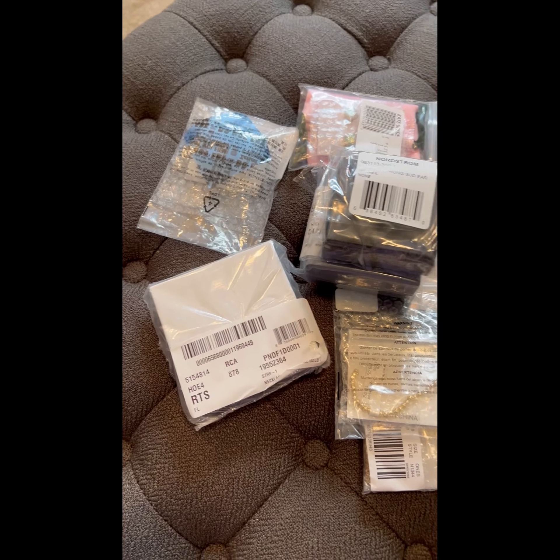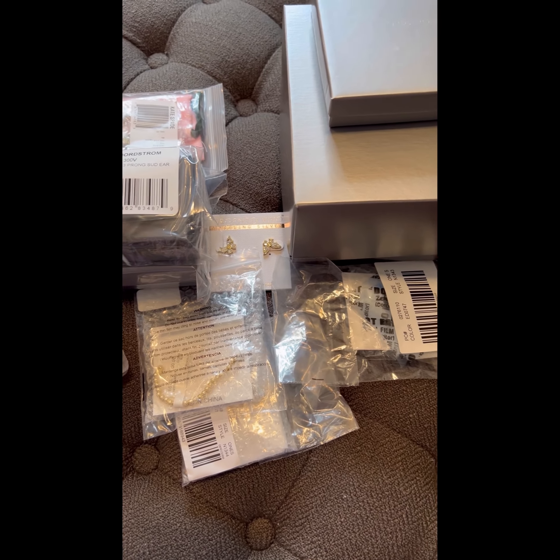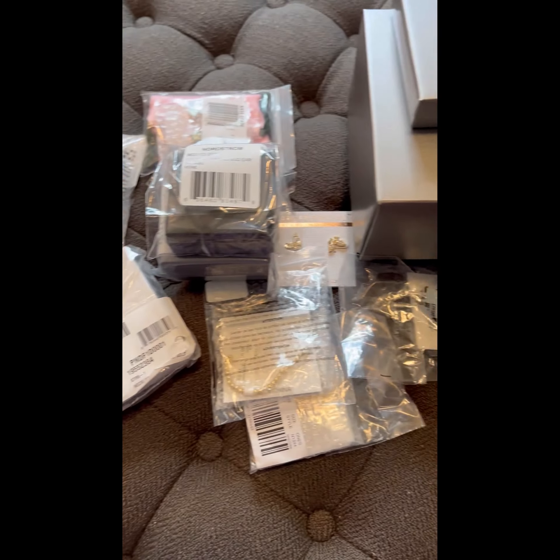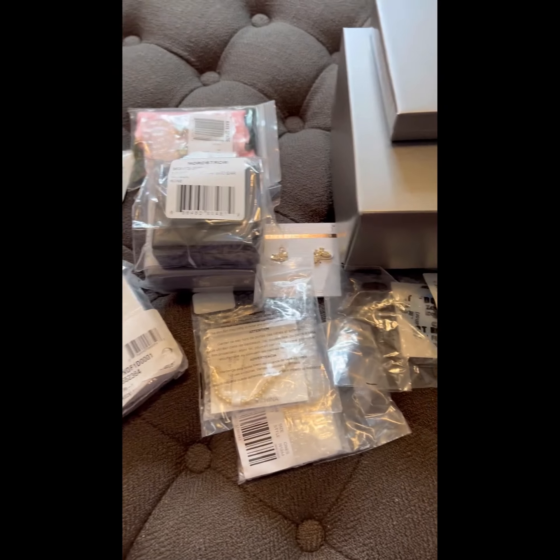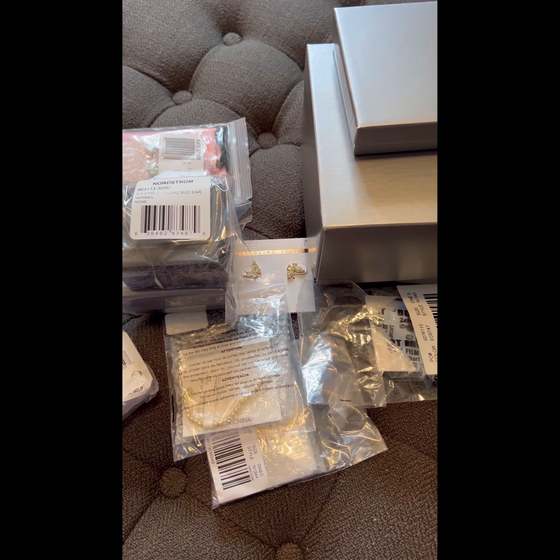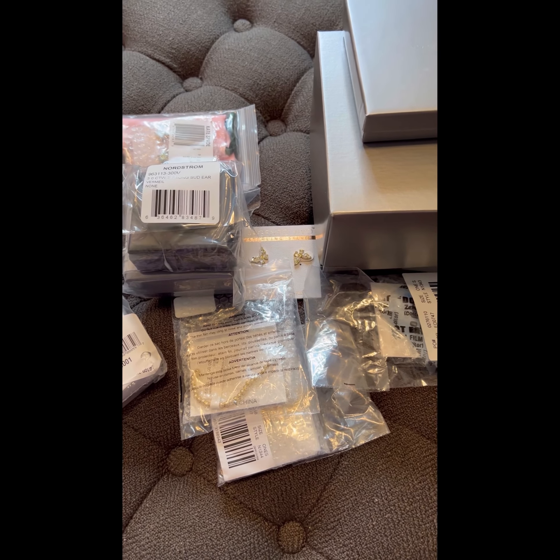Hello everyone, quick short story update: I received the rest of the costume jewelry. I'm going to go ahead and get everything unwrapped and then show you piece by piece the remaining jewelry items from the Nordstrom 2022 Anniversary Sale haul.